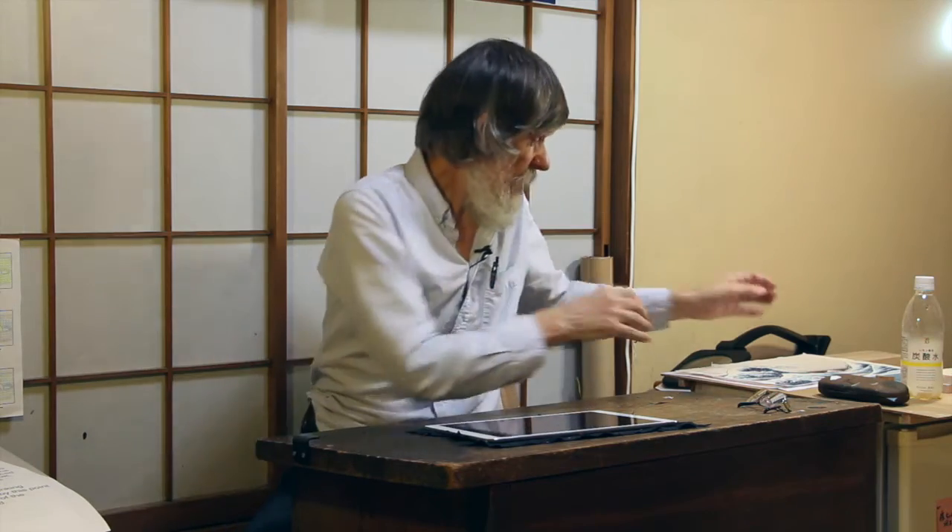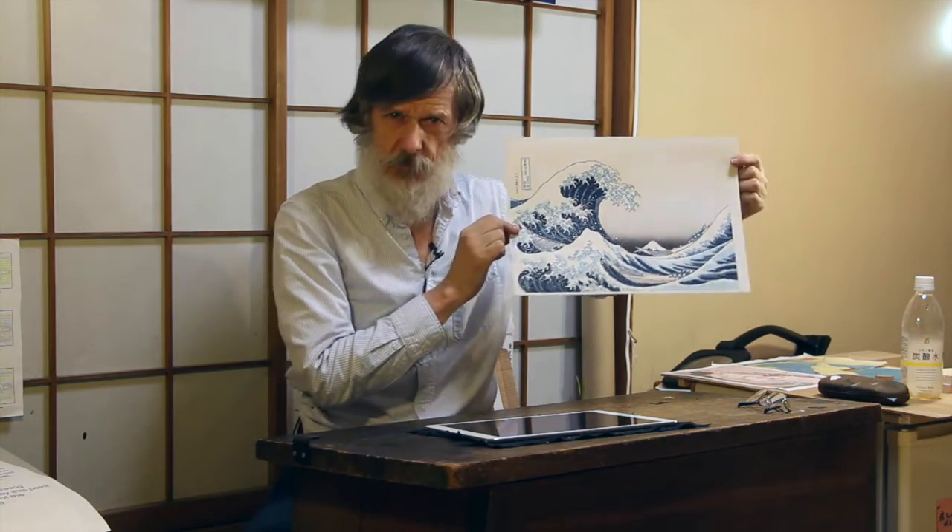Over the past few months, since I finished the series showing the production of our version of the famous Hokusai Great Wave Print, quite a number of people have written to me, or even asked me directly here in the shop, what I myself will be taking on for my next project and videoing along the way. I've been thinking quite seriously about this, and I think I've decided what to do.